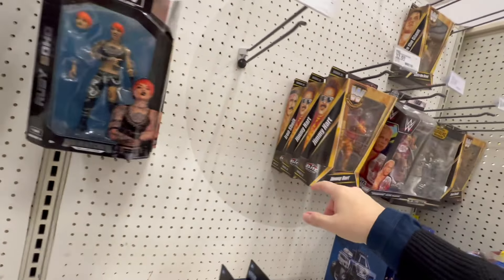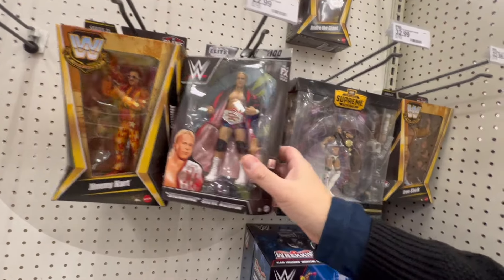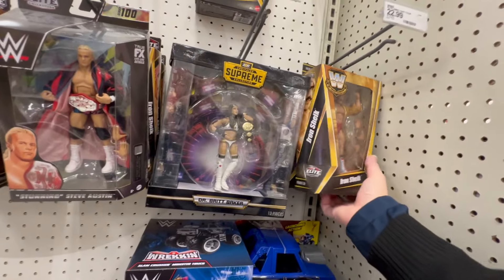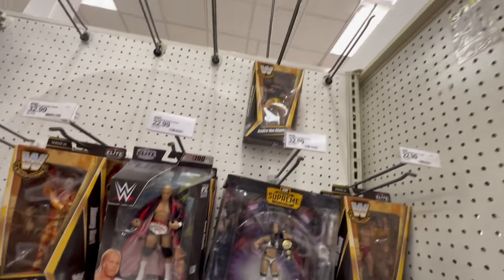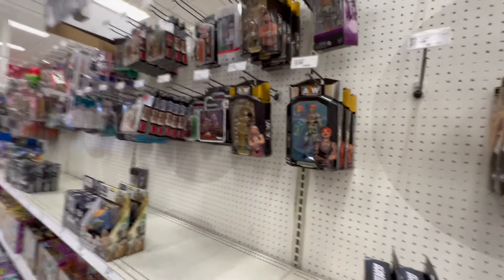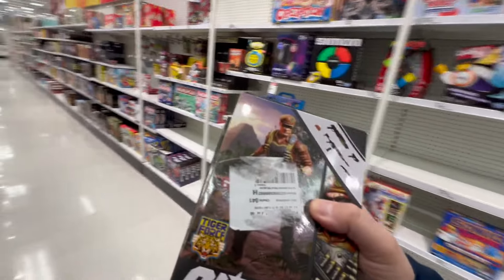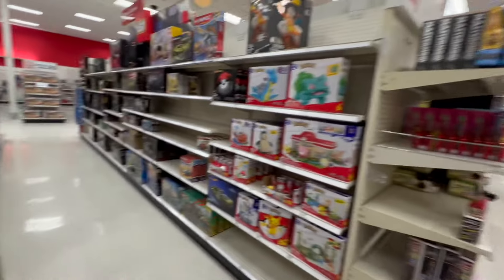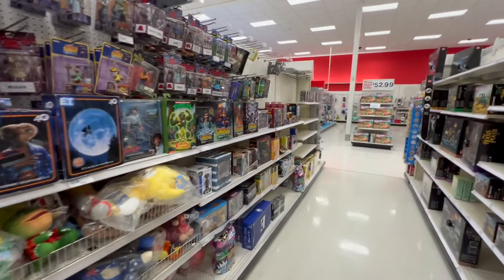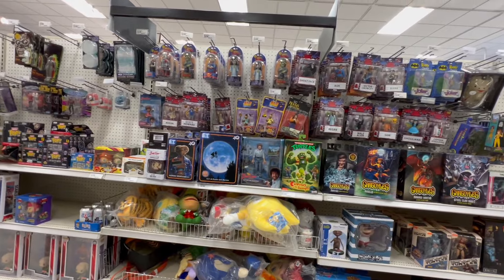Mouth of the South still here, Jimmy Hart. Chic is still here. Got some Steve Austin, some more Chic — lots of Chic over here. Jimmy Hart and then an Andre the Giant right up there. Grabbing these two. This is the same one I've been chasing for like three weeks — trying to see if I can get a discount on him. Nothing new over here.